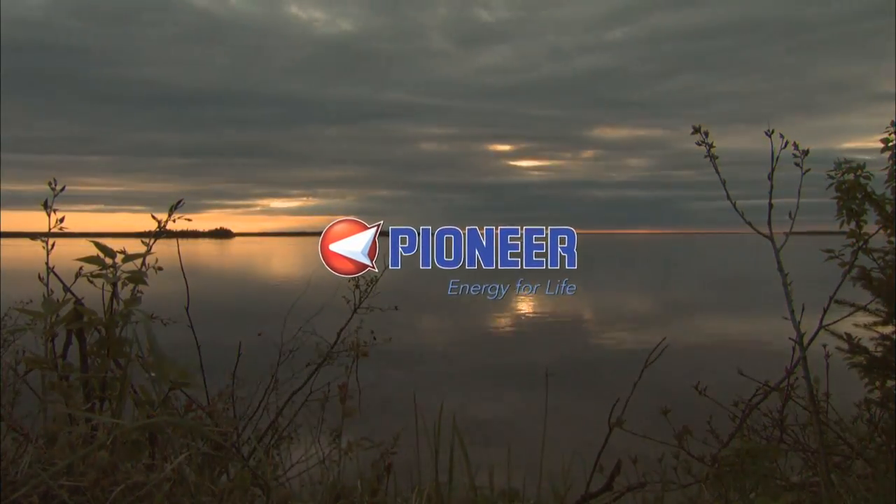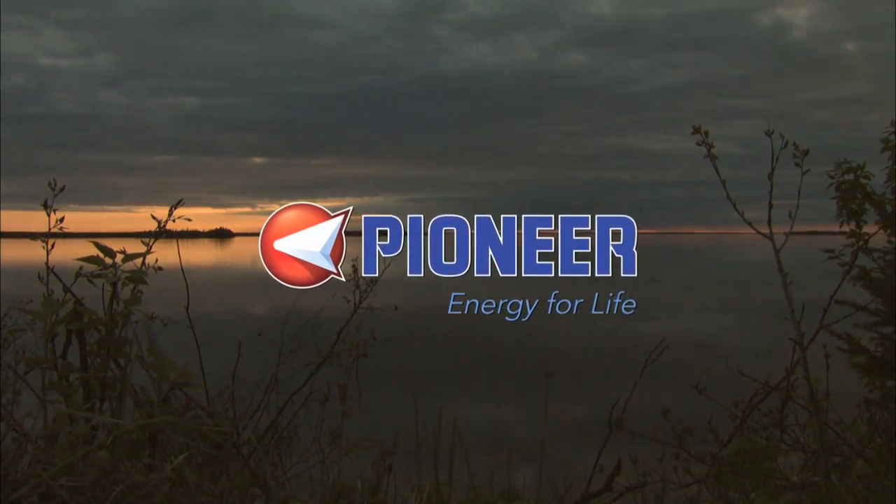Closed captioning of this program is brought to you by Pioneers, energy for life.